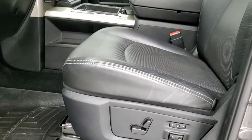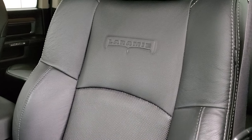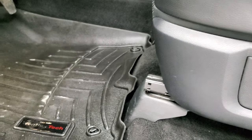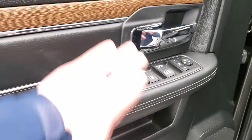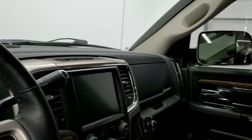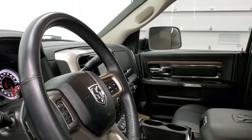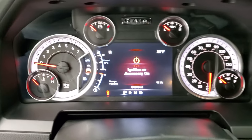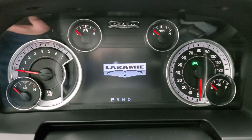Inside, the Laramie package gives you the black leather interior. This interior is in excellent shape — it has Laramie embossed in the backrest, no rips or tears on the seats. It has a memory driver's seat and lumbar, WeatherTech floor mats throughout, auto headlamps, power windows, power locks, power mirrors, nice leather bolsters on the doors, and wood grain trim. These mirrors do power fold in as well.